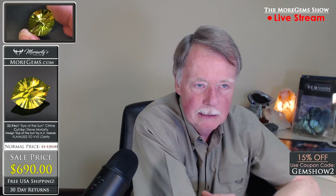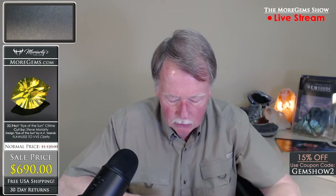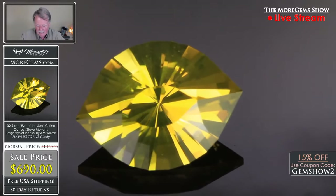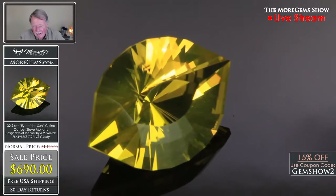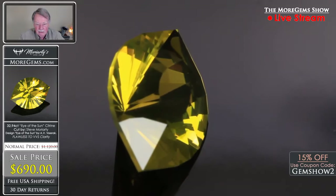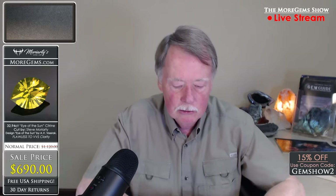This stone is completely flawless — there's nothing in it. A nice big stone, it weighs 32.94 carats, over an inch long. The stone appraises at $1,120, our price is $690. It probably took me seven hours to cut, so I think I made less than my plumber on this one. Quartz is actually one of the more difficult stones to polish, giving people more problems than probably any other stone.